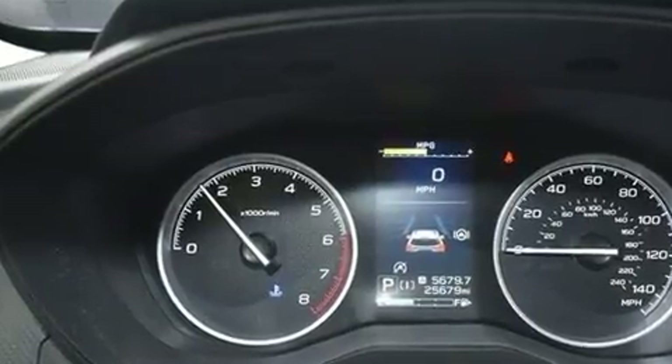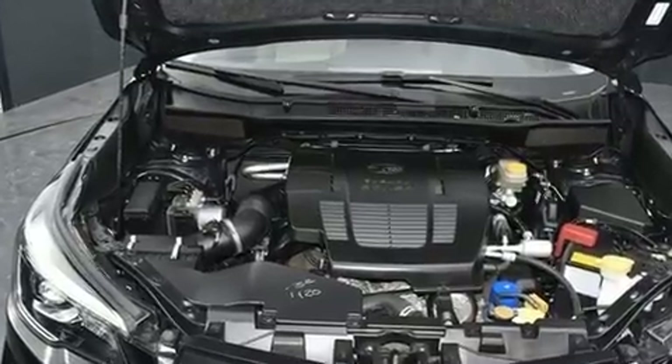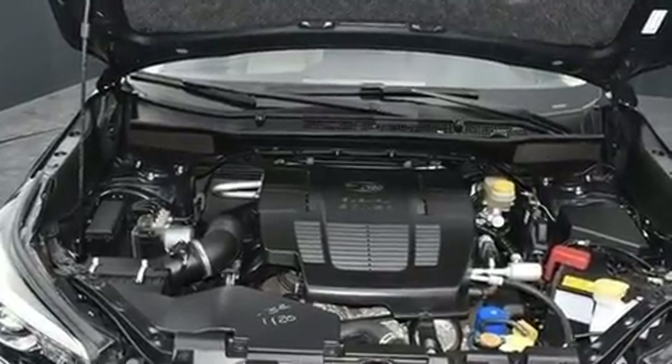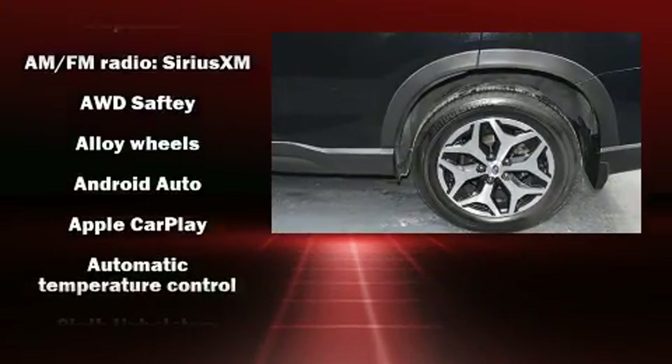The power moonroof opens up the cabin to the natural environment. Premium sound drive six speakers provide you and your passengers a sensational audio experience.